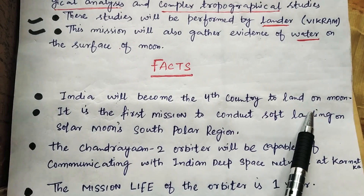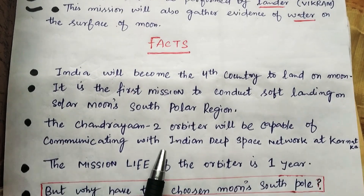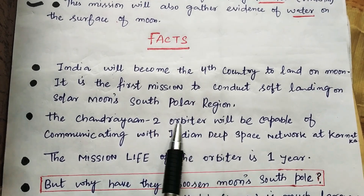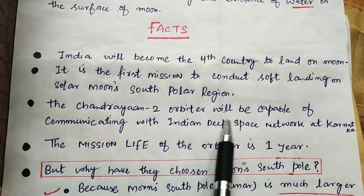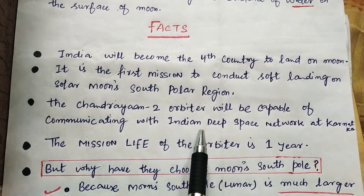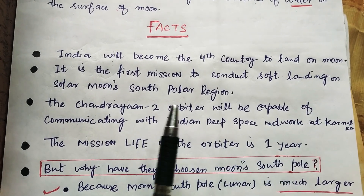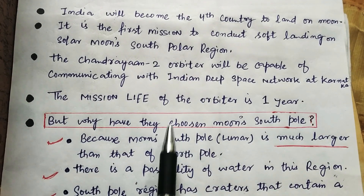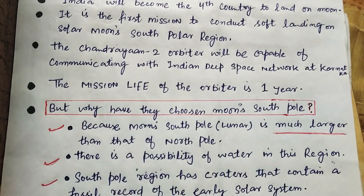Here are some facts: India will become the fourth country to land on the moon. It is the first mission to conduct a soft landing on the moon's south polar region. The Chandrayaan-2 orbiter will be capable of communicating with the Indian Deep Space Network at Karnataka. The mission life of the orbiter is one year.